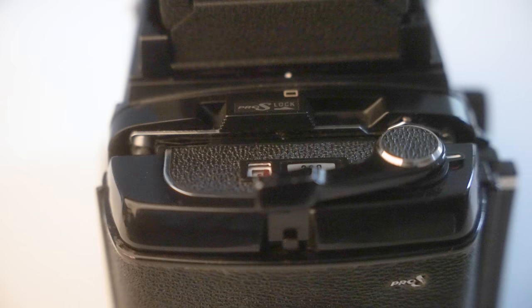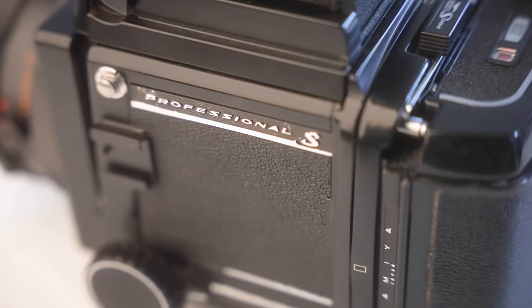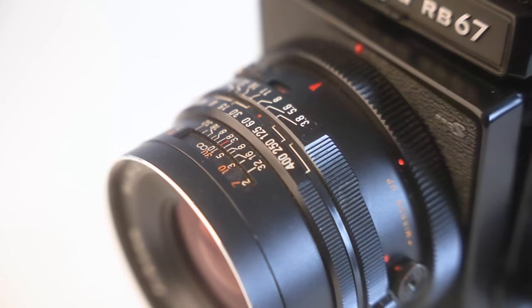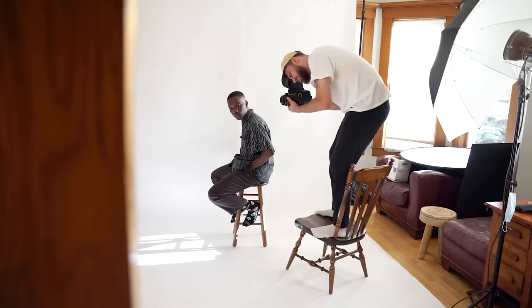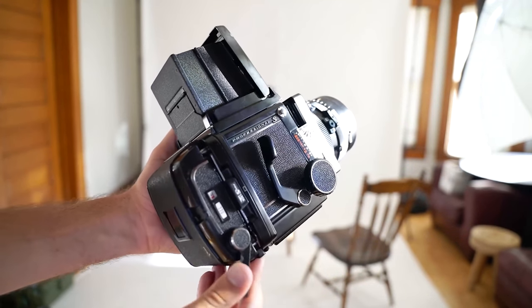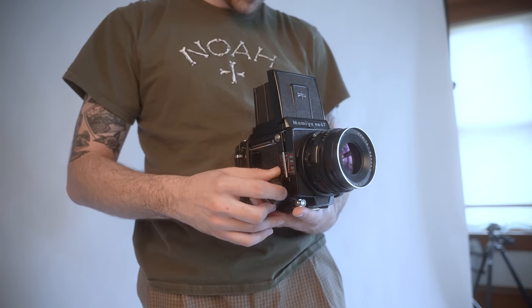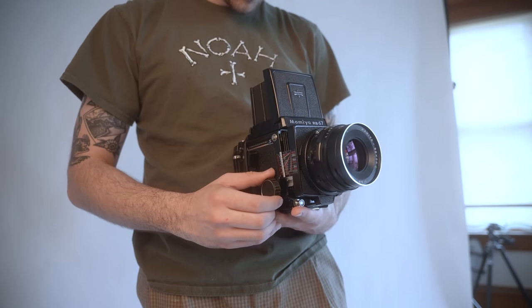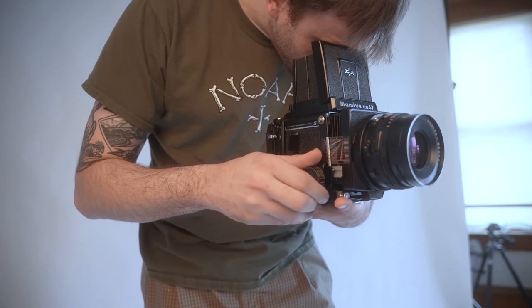Last up for me is the Mamiya RB67, my most recently acquired camera. It kind of fills the void that was missing — a main portrait camera. While the Contax and Mamiya 7 handle landscapes with ease, both are not super ideal for tight portraits, which is the strong suit of the RB67. Its bellows focusing system allows you to focus incredibly close for extreme close-up portraits or macro shots. On mine I have a 90mm f/3.8, which has great bokeh despite being a more budget-friendly lens. It is the epitome of a robust mechanical camera.